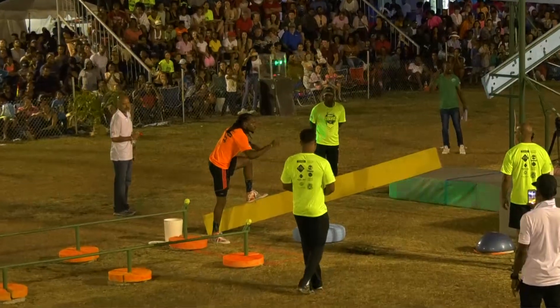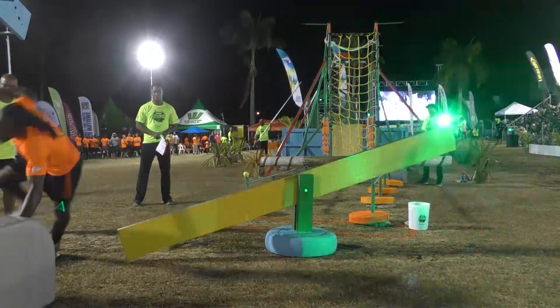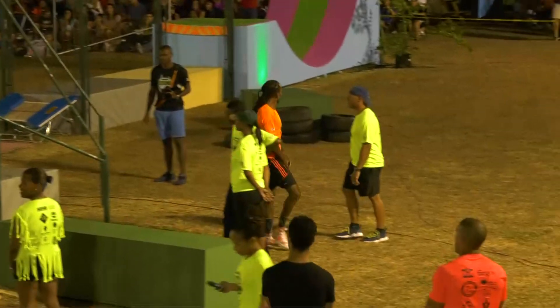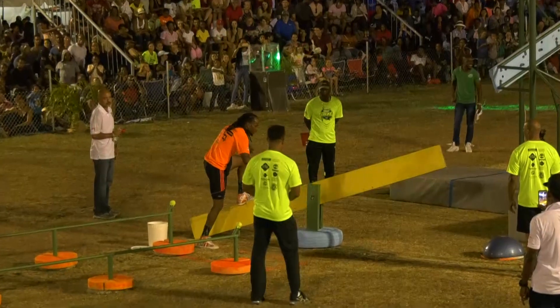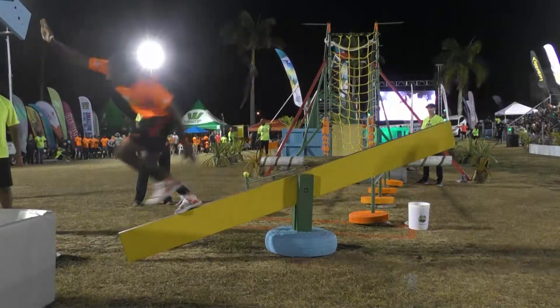This teeter-totter is really, really tricky. We've seen a lot of people fail on this today. And he just did. It was a good run, but this ragged point teeter-totter is one you should not underestimate.